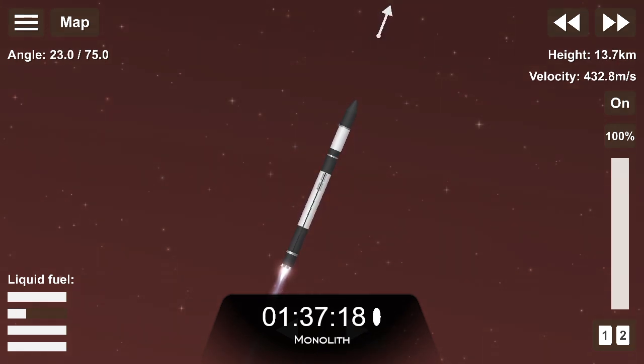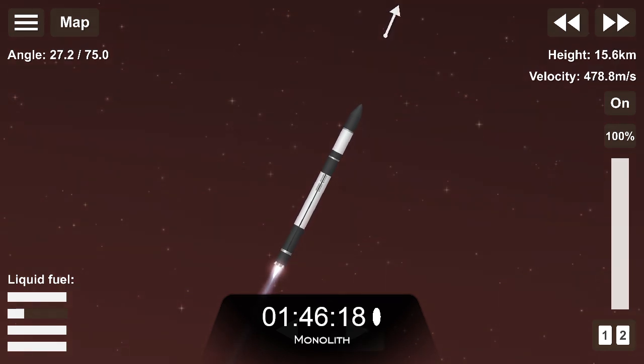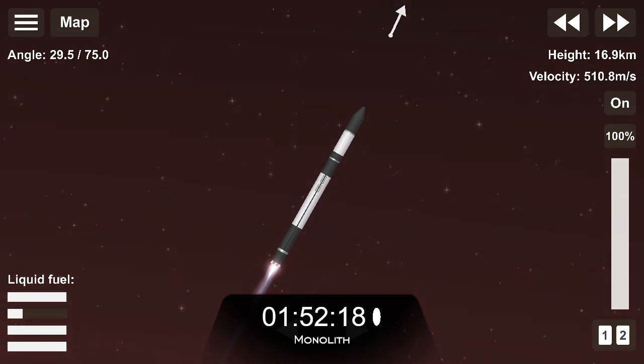Altitude is 30 km, speed is 1.3 km per second. AOS Chatham Station. First up, the nine Rutherford engines will throttle down before shutting off completely, otherwise known as main engine cut-off or MECO.